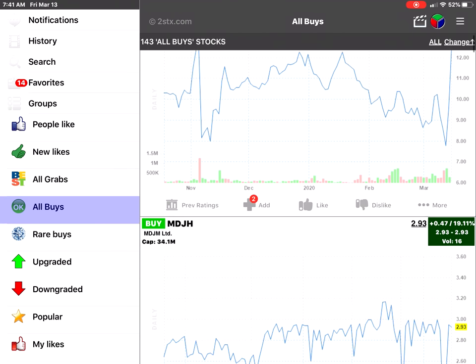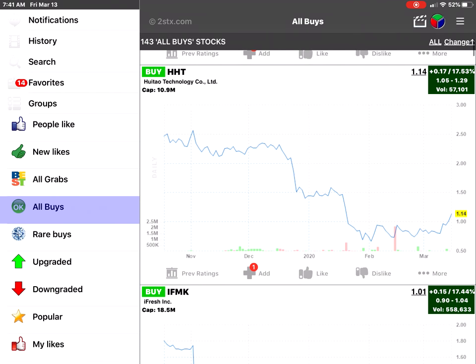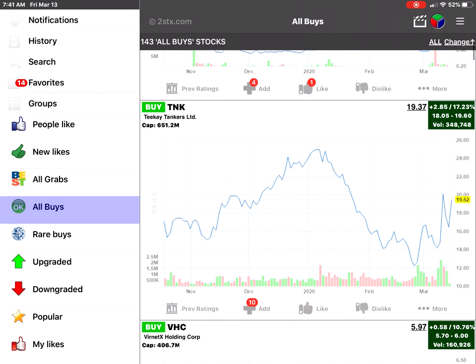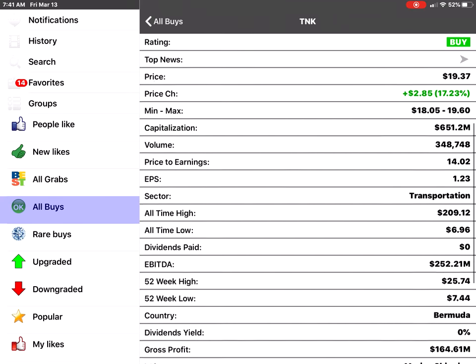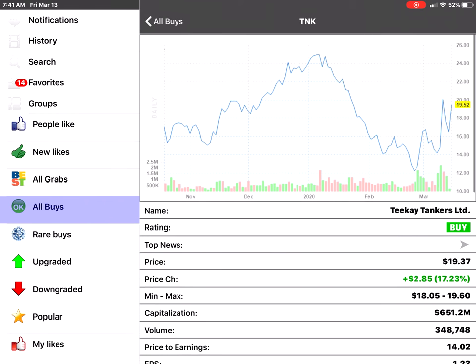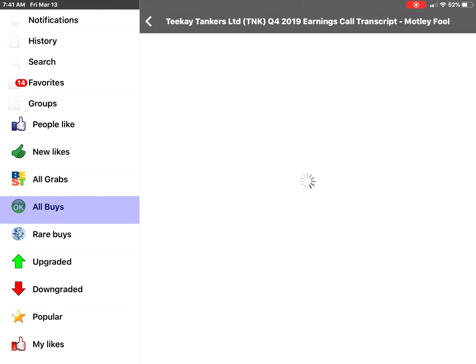You can click on All Buys, sort them by change, and see the top gainers. For example, number one might be a vapor term stock, followed by MDGM, High Dow Technology, iFresh Inc., and DK Tankers. You can also find Vernix Holdings. Click on More to search and see all the statistics for a company, and click on News to see the latest articles.